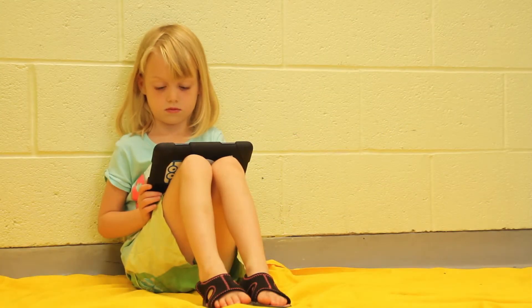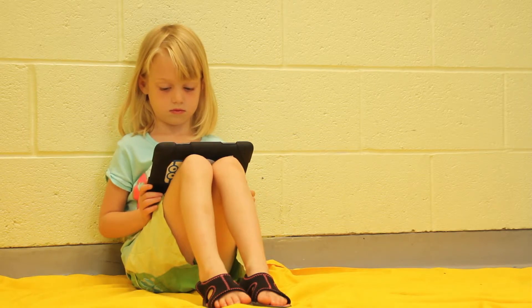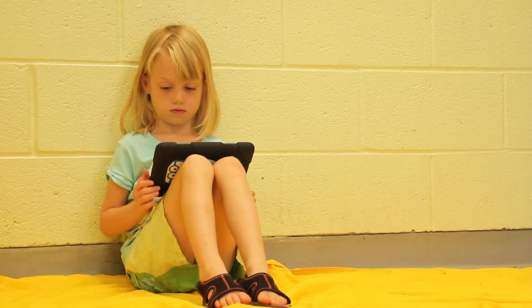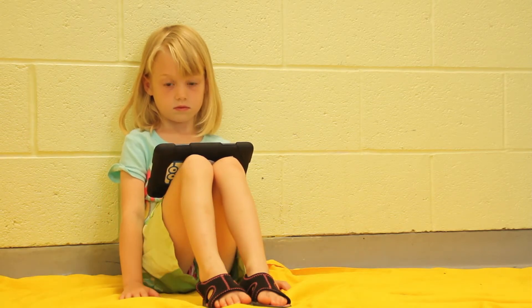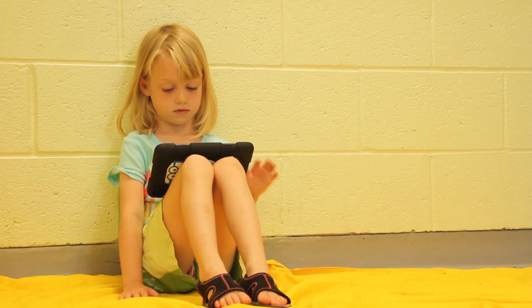The second option would be if you're not in a desk and working on the floor. Here, you want to sit back against a wall, raise your knees up, and support your device on your knees. This keeps your spine straight, looking good, and feeling good. There, you look great, and now you're ready to learn and have some fun.